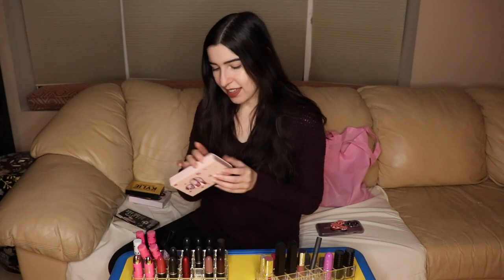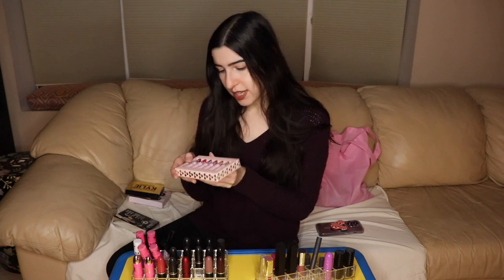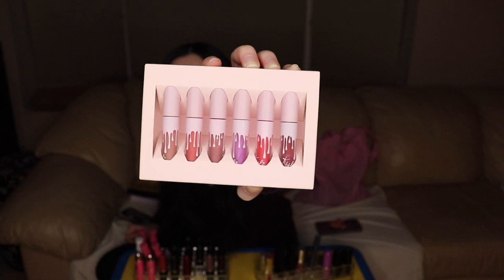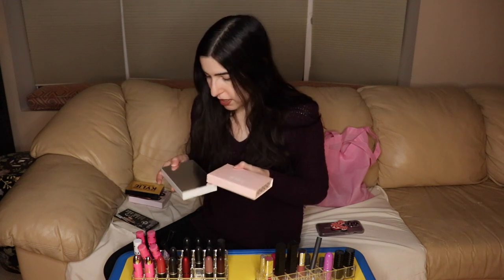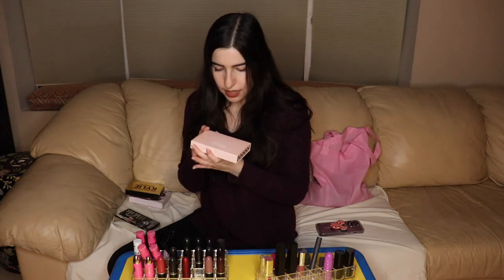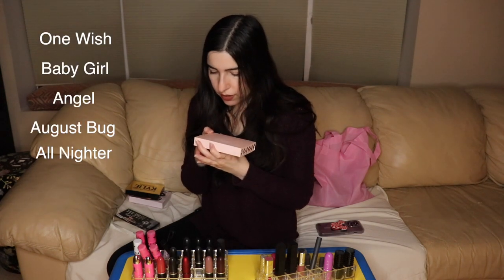I love the Kylie Lip Kit. Candy K was my first shade. But Kylie, most of my Kylie Cosmetics makeup is probably expired, so you should send me more so I can be up to date. I have the Kylie Valentine's Day Collection — this one was so cute. I loved it so much. The Valentine's Day Kylie Collection. I'm keeping that as a memory. The Valentine's Day collection has One Wish, Baby Girl, Angel, August Bug, All Nighter, and Gorge. I loved Gorge — such a cute shade.